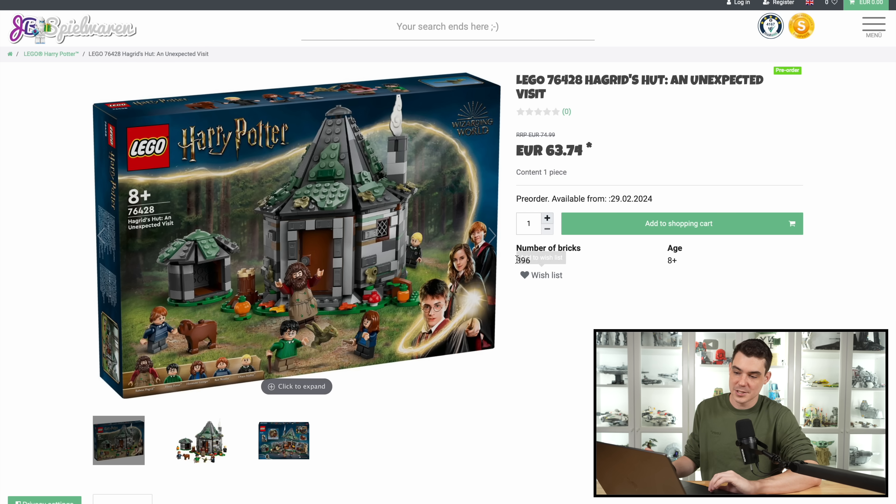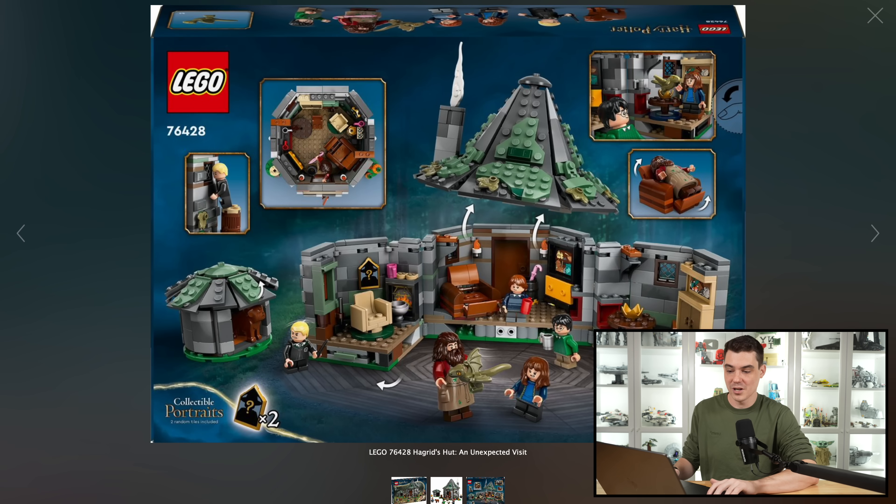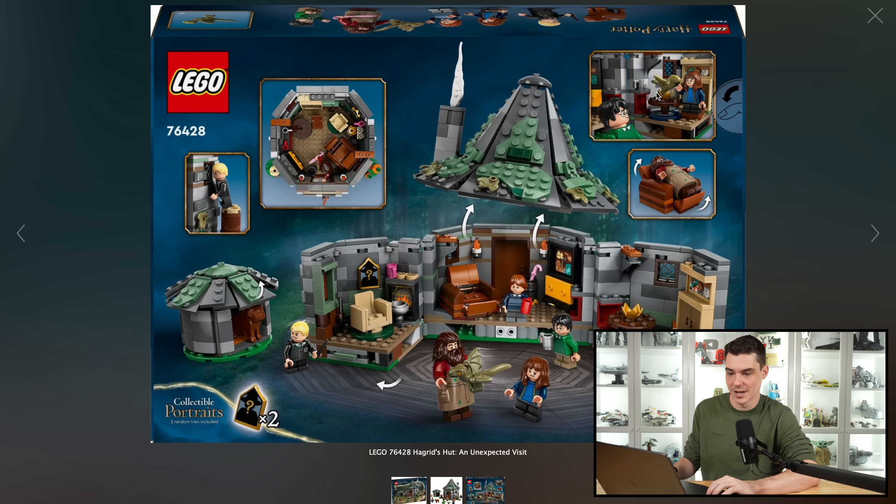This one says 896 pieces for $75. I was just doing the eye test and I thought $75 was too much money, but Hogwarts Hut and Unexpected Visit might just be worth the money. Looks like a really good build, upgrade to some of the previous ones. This thing just knocks it out of the park. It looks like they actually have the little dragon hatching as part of the set. Hagrid's recliner actually works — that is like amazing. Looks like you get Draco along with your main casting crew and Hagrid. Really good set. This is definitely going to be a pickup for me.